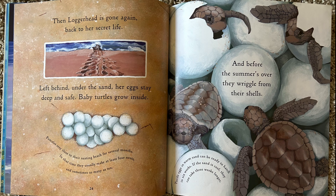Females stay close to their nesting beach for several months. In that time, they usually make at least four nests, and sometimes as many as ten. And before the summer's over, they wriggle from their shells. Turtle eggs in warm sand can be ready to hatch in six weeks. If the sand is cool, they can take three weeks longer.